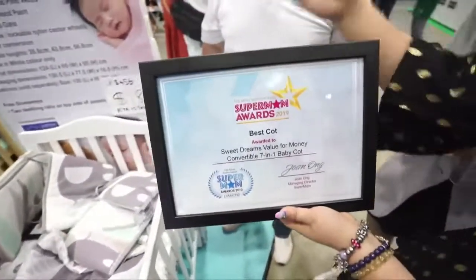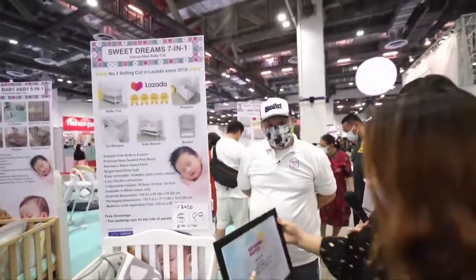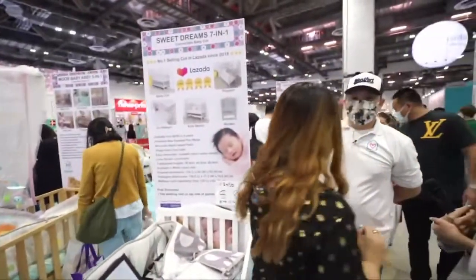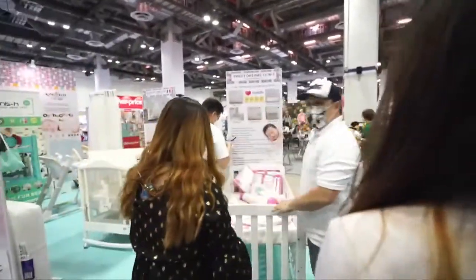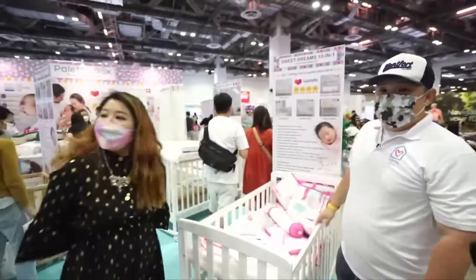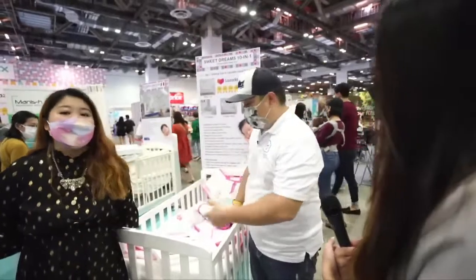A lot of parents ask: why 7-in-1? I also need 10-in-1 — what's the difference? Let me show you our second top seller, the 10-in-1. The magic question: what's the difference between 7-in-1 and 10-in-1? One of the most important features is the anti-colic system.